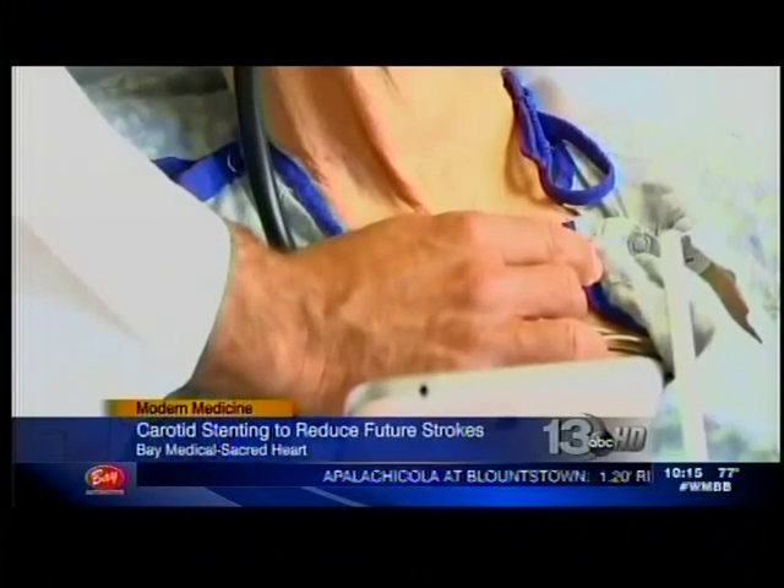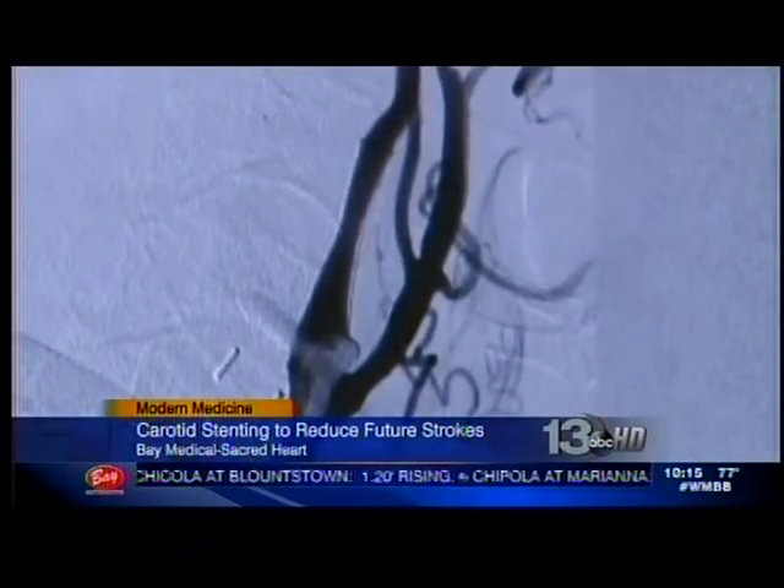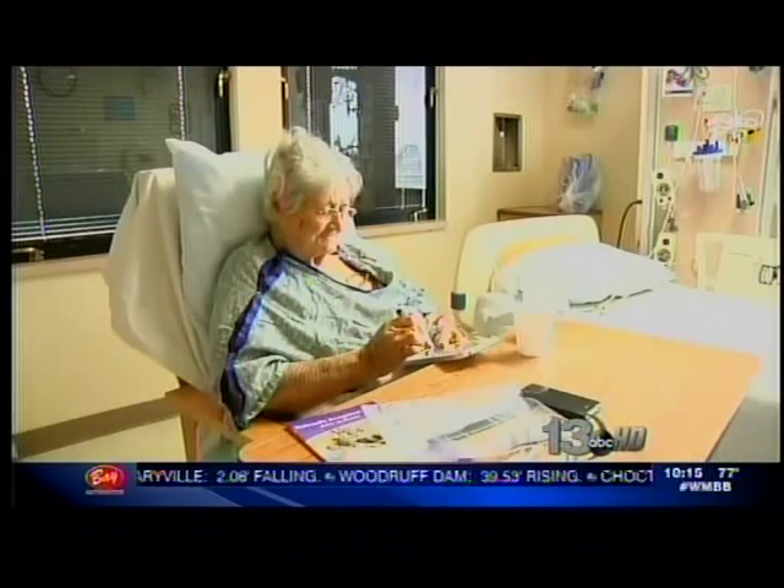Instead of having surgery with a large incision in her neck, Dr. Patel was able to perform this less invasive procedure. Just like a heart catheterization, it's a little puncture wound in the leg. That's where we pass all our equipment and our tubes and our sheaths and our stents. And once the procedure's done, everything comes out. We hold pressure there for about 15, 20 minutes and she does well.